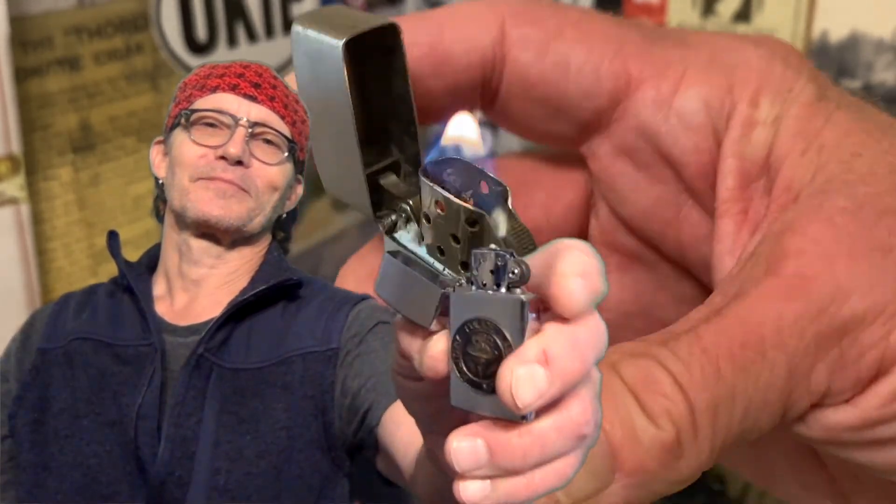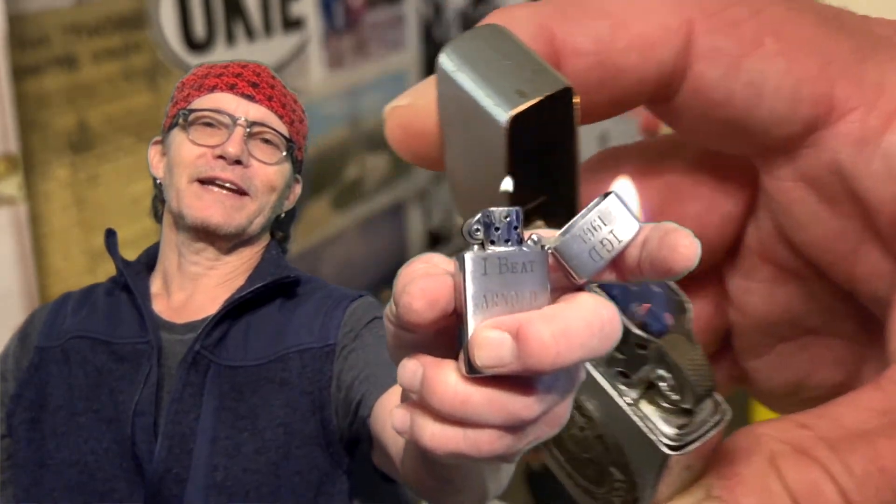A very nostalgic old piece that somebody definitely ought to be adding to their collection. Until next time.